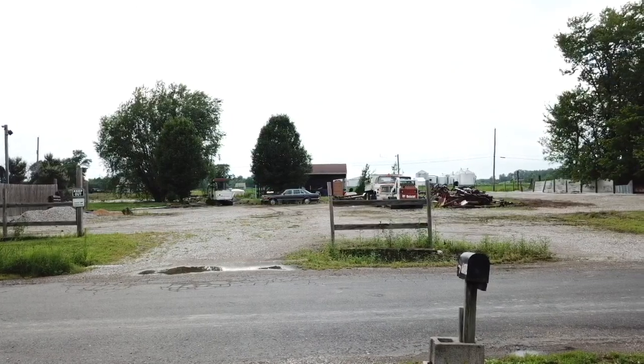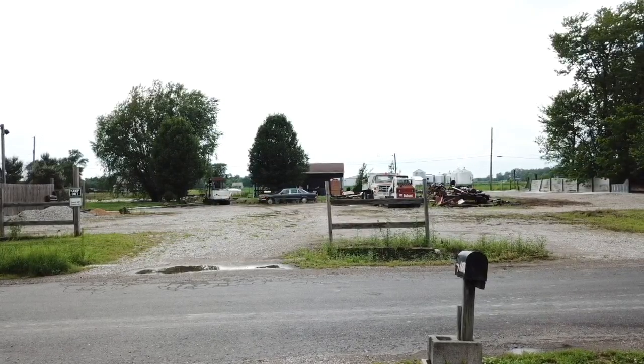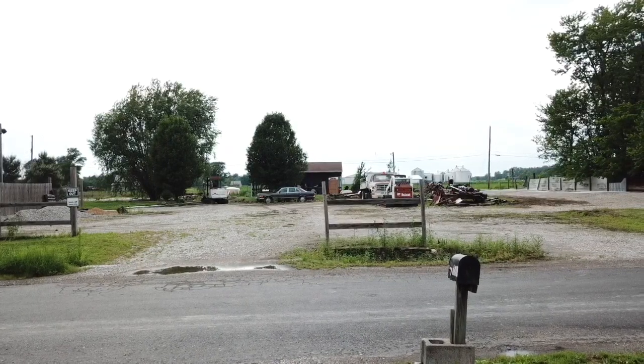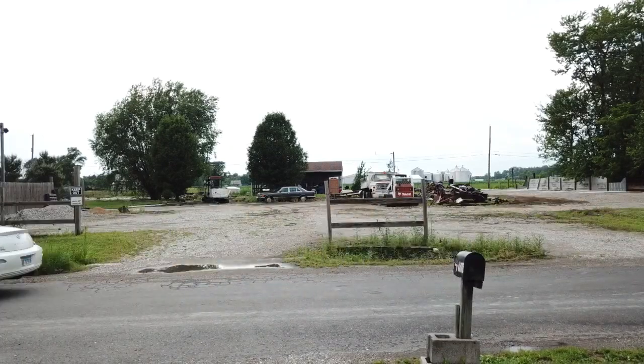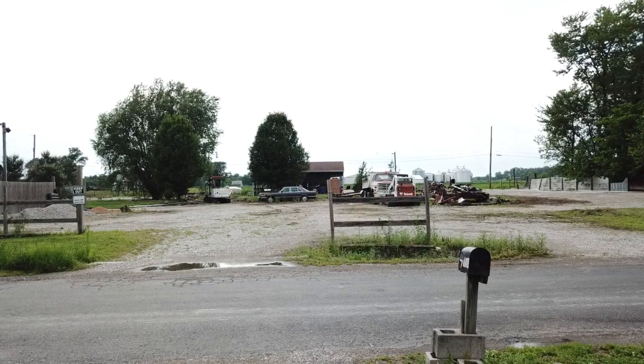I'm standing in my front yard. You can hear the drone buzzing in front of me. I'm going to go ahead and go look at what's going on here with the runners and the size and shape of the lot.